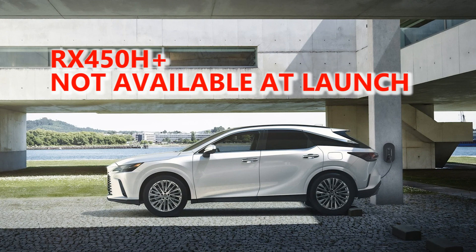This is very unfortunate, as the NX450H+ is a great vehicle, and I believe the RX PHEV will be as great, with more room and luxury. Hopefully Lexus will be able to get the supply chain issues resolved and get these great vehicles coming to our shores.